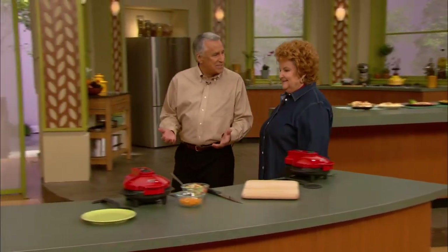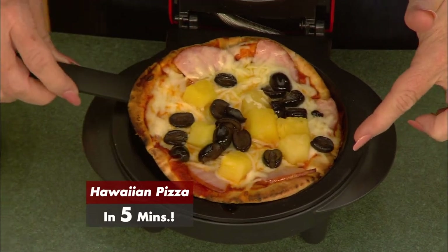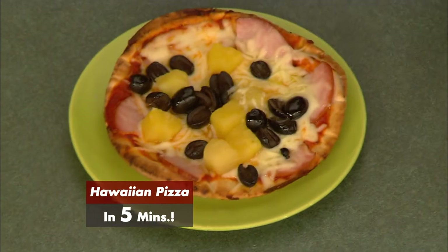That's your pizza calling you! Kathy, it smells like a pizzeria in here. Oh, I know. But it doesn't cost like a pizzeria in here because these pizzas cost about a dollar each. Look at this — a perfect personal pizza with exactly what you want on it.